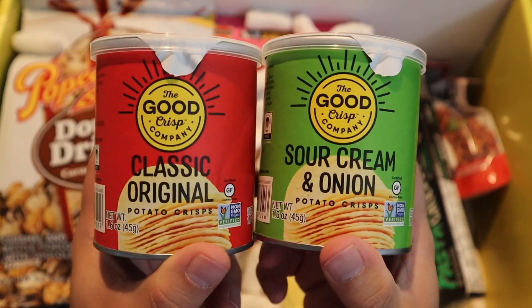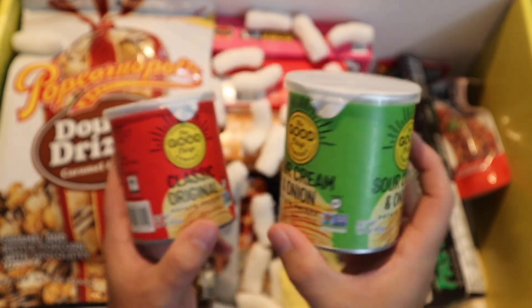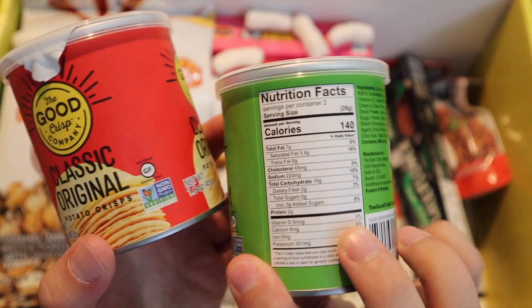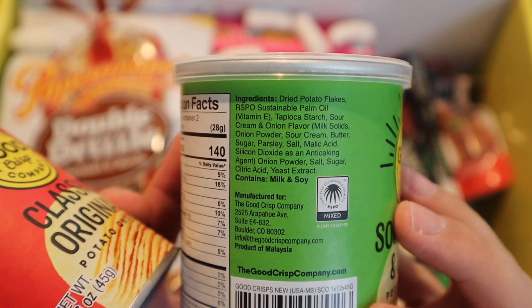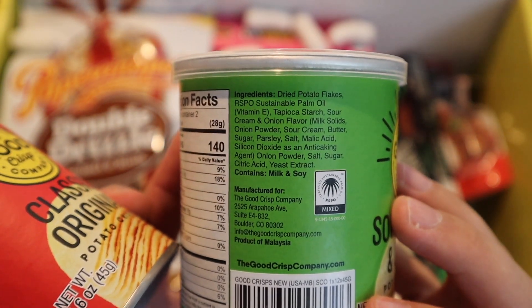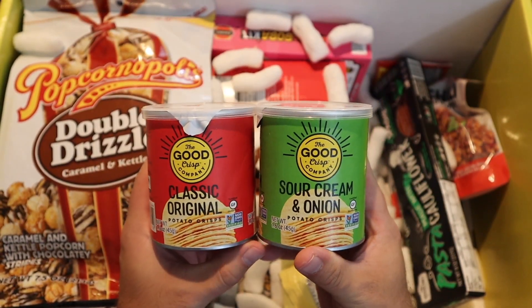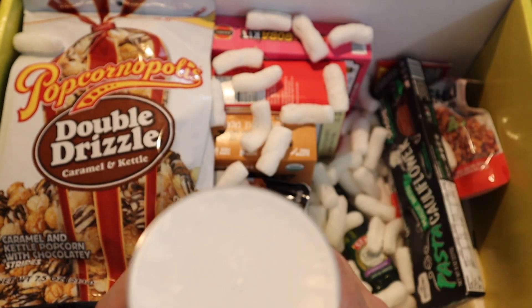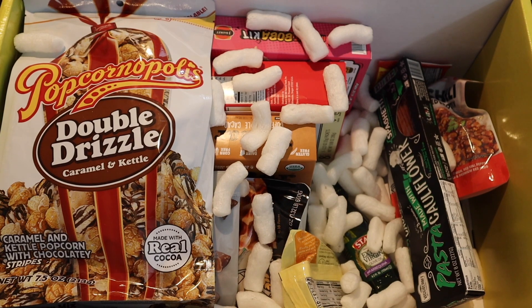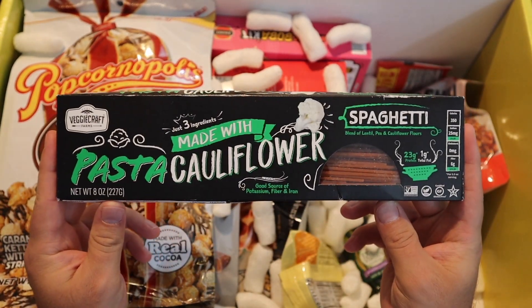We've got some Pringle-like things — the Good Chip Company, classic and sour cream and onion. Sour cream and onion is usually pretty clutch. Kind of like a Pringle thing — dried potato flakes — so basically like a maybe healthier Pringle, in the same little canned format. That's pretty neat. Another guilty pleasure — sometimes I do like Pringles. We've got some pasta — cauliflower pasta spaghetti.